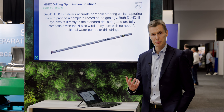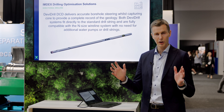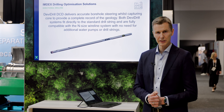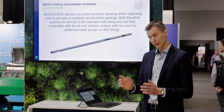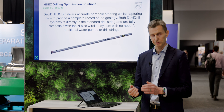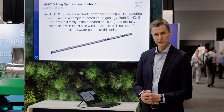For the Devi Drill, we have two different versions. The original Devi Drill captures core, so this allows you to capture core during the steering process — there are no black holes in your data and you have a complete record of the geology of the borehole. This is a huge benefit. The Devi Drill fits on to a standard N-size drill string, so no extra equipment is needed and same water consumption as conventional drilling.